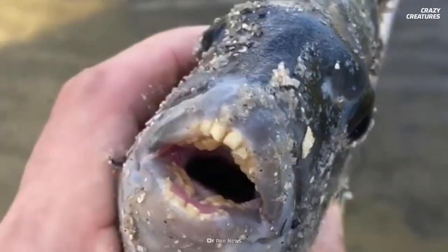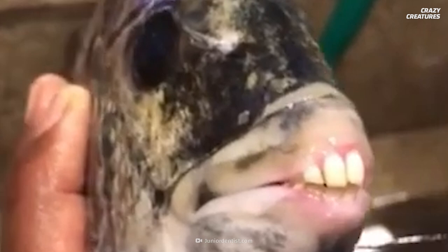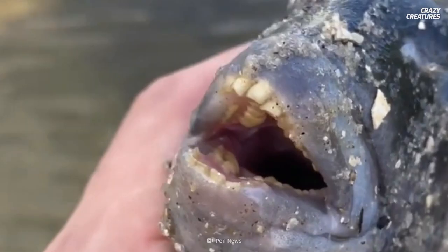Yes, this fish has a rather amazing set of gnashers. They use their human-like teeth to feed on crustaceans and mollusks, which have tough shells.